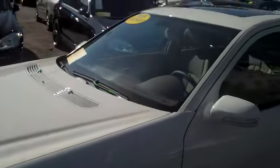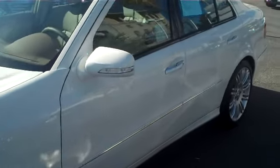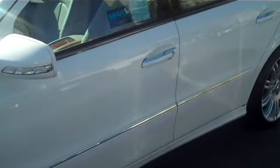Let's get the side of the car here. You can see that the paint is perfect. No nicks, dents, scratches. The car is clean.